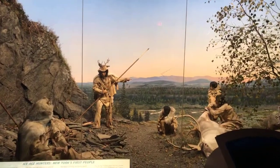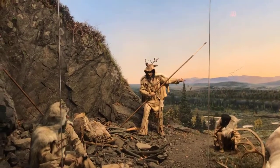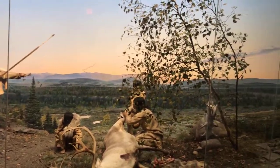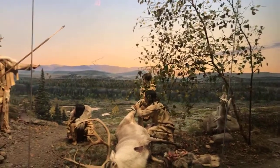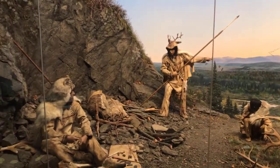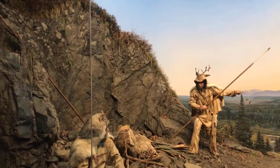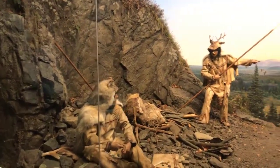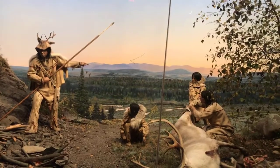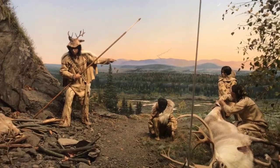Archaeologists call these people Paleo-Indians, and we believe that they came into the region about 13,000 years ago in the latter stage of the Ice Age. What I'd like to do today is talk to you about the interpretive elements of this exhibit, and then talk about the archaeology and artifacts from the West Athens Hill site in the Middle Hudson Valley, which was excavated by the New York State Museum in the 1960s.